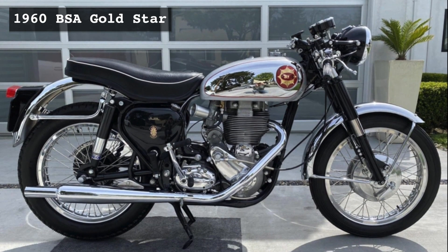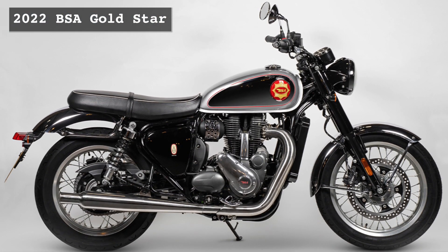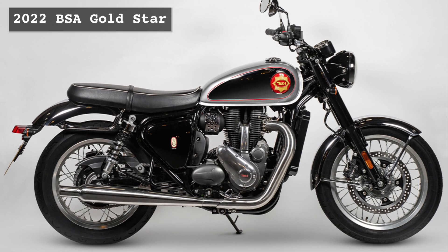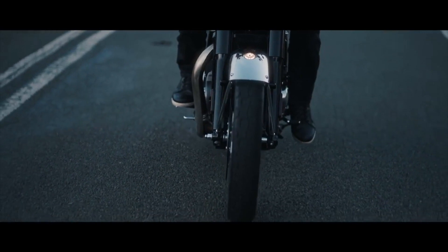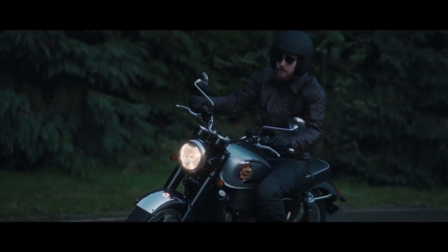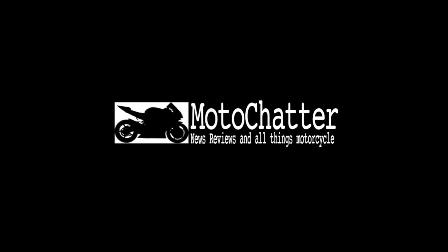However, now BSA are back with a very traditional-looking modern take on the 50s and 60s Gold Stars, complete with the pre-unit look to the engine. In this video, we'll take a quick look at the details we have so far for the Gold Star, including the recently revealed pricing. Hello and welcome to MotoChatter — let's dive into the details.